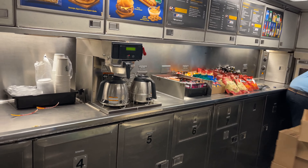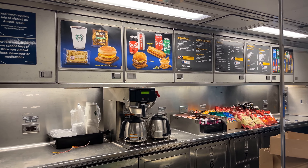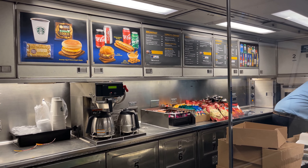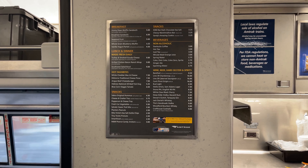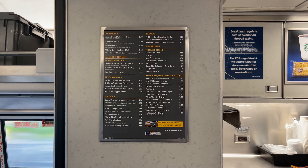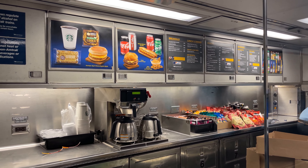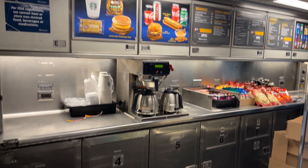Amtrak's Amfleet One cafe cars include plenty of booth seats for passengers to dine at, with the serving counter in the middle. The cafe offers a wide variety of snacks and drinks, including a few larger items for more filling meals. There are options for breakfast, lunch, and dinner, plus plenty of smaller snacks for intermediate meals. Specifics vary from route to route and have changed recently, with Amtrak revamping the cafe menu to include new meal options, plus price changes on existing choices.